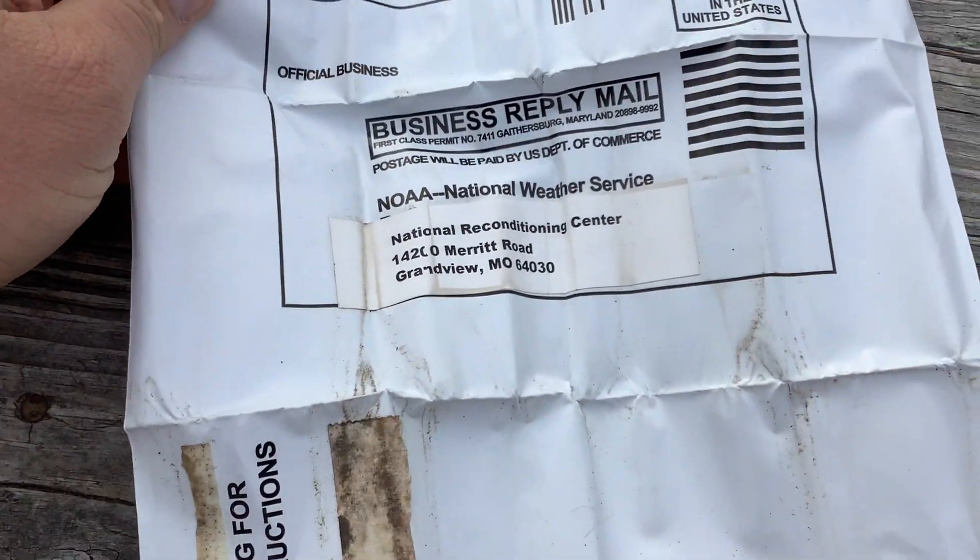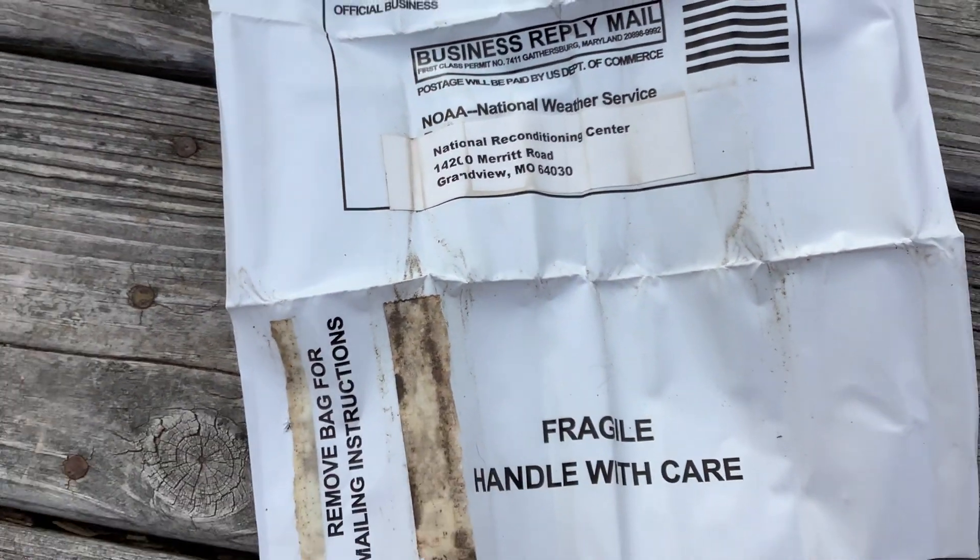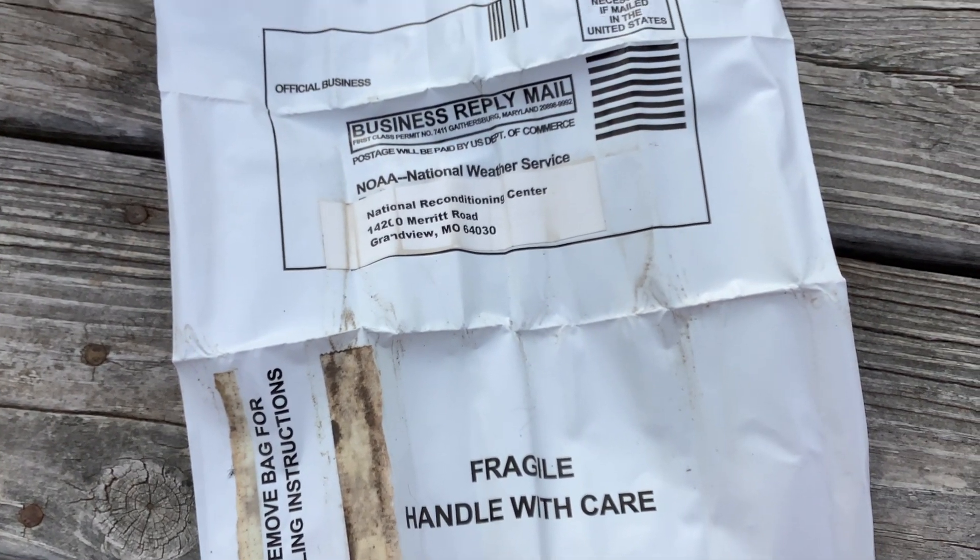After I got looking at it a little bit more, it's going back to NOAA, National Weather Service. So pretty cool find.